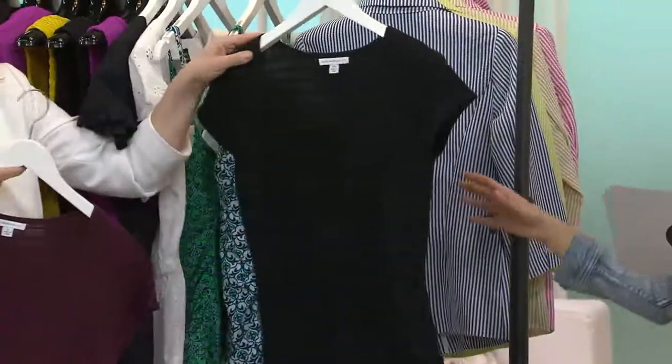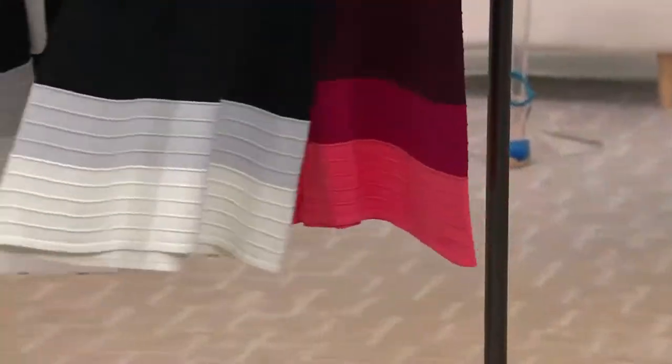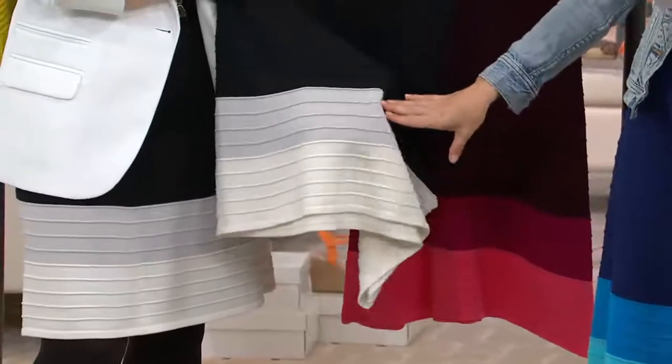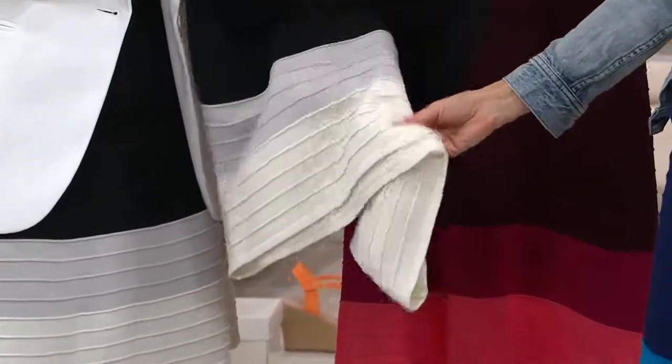This feels very Caribbean vacation to me. And then Jackie fell in love with the black — don't wait on that one, it's a bit more limited than the others. You've got your black, a soft spring grey, and then this wonderful cream color, not even stark white, more of a cream.